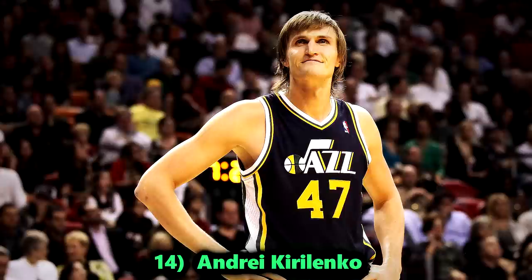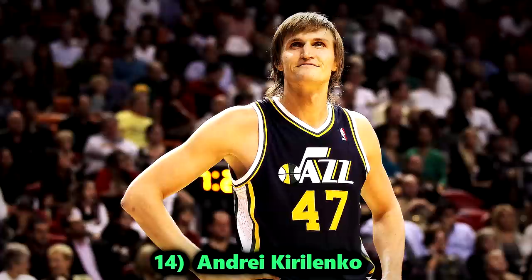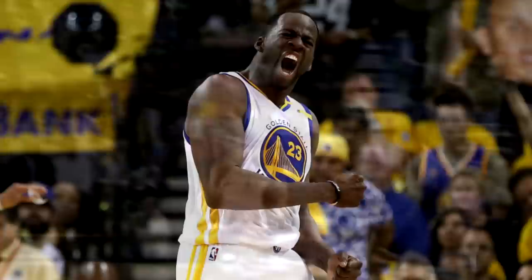Number 14, Andrei Kirilenko. He's got the greatest nickname of all time — AK-47 — and it works well with his game. Like how AK-47s are so versatile, so was he. Kirilenko played in an era where players like him were not appreciated enough. Nowadays everyone appreciates a do-it-all wing player. He had seasons where he put up over 1.5 steals and around 3 blocks per game while being capable of defending every single position. He was laterally quick to keep up with guards, and his arms were so long he could defend centers in a pinch.